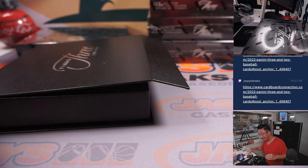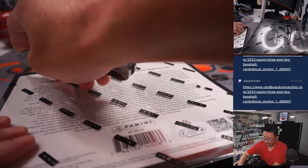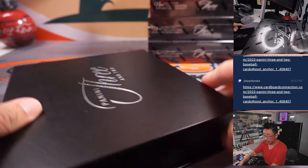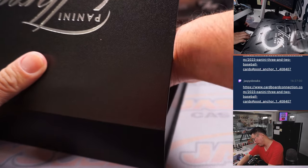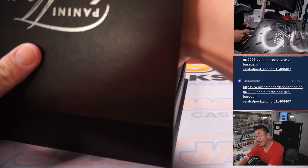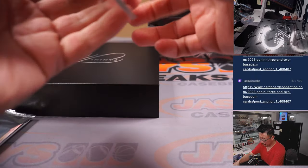You know, plenty of time to redeem it as well — it says December of 2024. December after that. We've got a multi-relic card. Looks like another Redemption coming up.